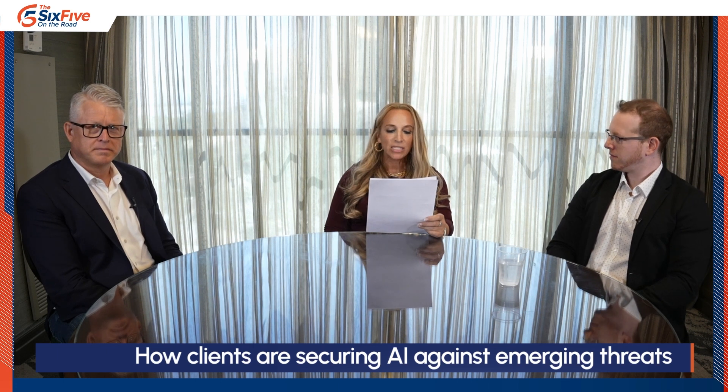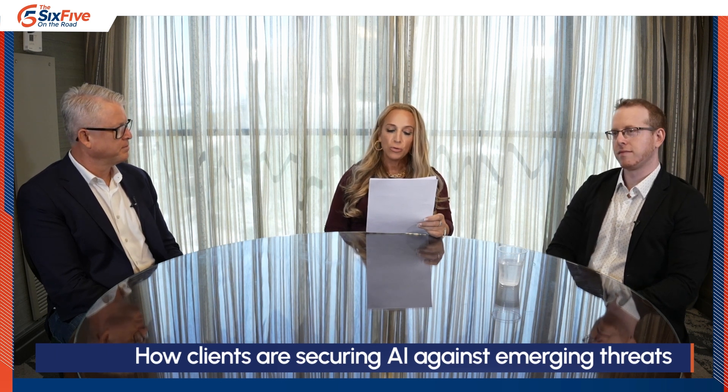Hi, my name is Shira Rubinoff. I'm president of Cybersphere, a Futurum Group company. I'm here with Guy Shani, global data security leader, co-founder and CEO of Polar Security, and Matthew Schreiner, global threat management partner and portfolio leader at IBM. Please join me as I welcome them for the latest updates on how clients are securing AI against emerging threats and how you can start to secure your own generative AI initiative.